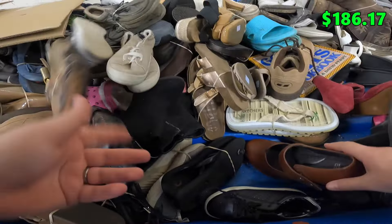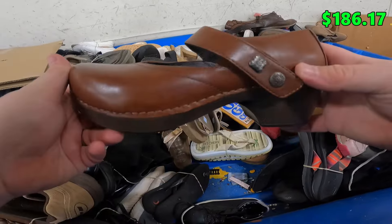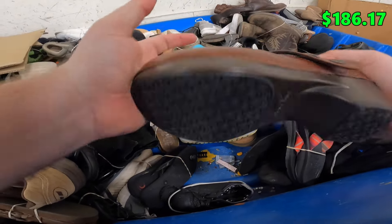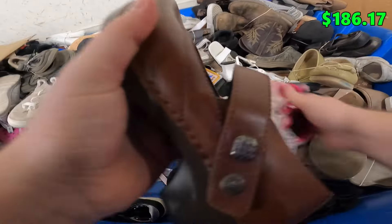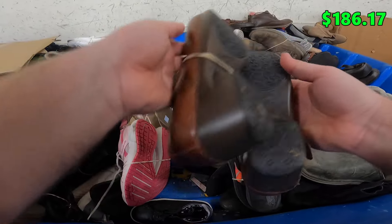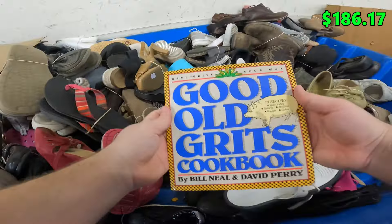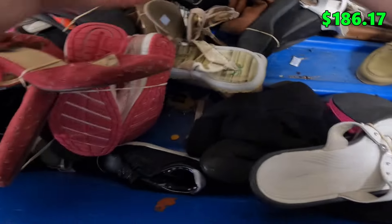Looking at the shoes — a lot of them are just too worn, but I did get this one pair of Dansko women's clogs, brown leather. You always want to try to bend them in the middle because they often crack right there, but this looks to be in pretty good condition. Danskos aren't great but these should be an easy $20-$25 or so.